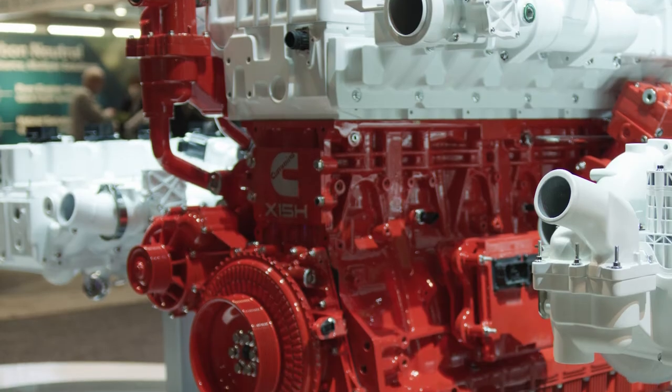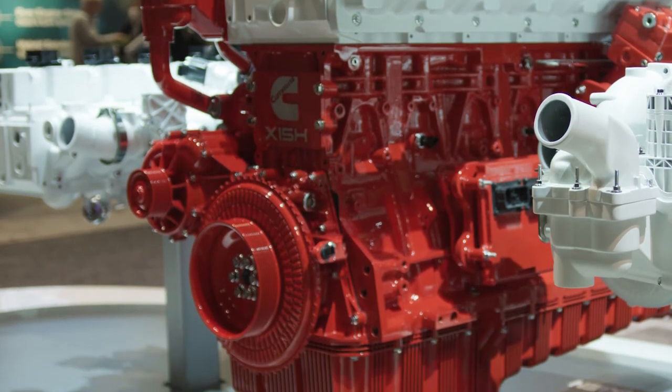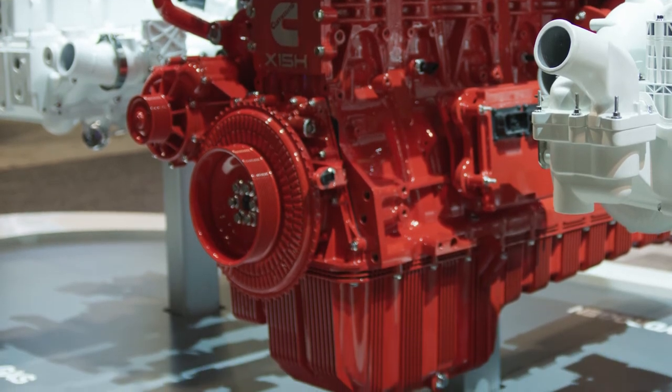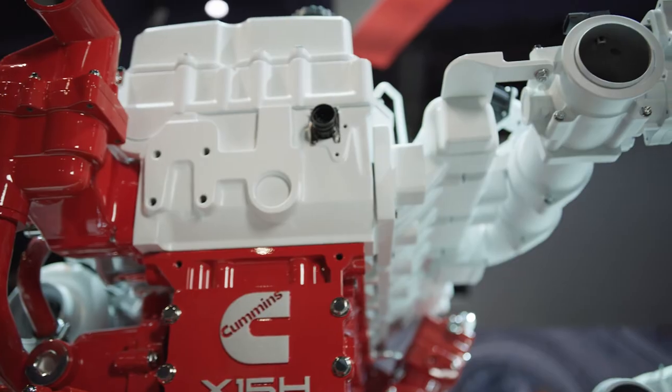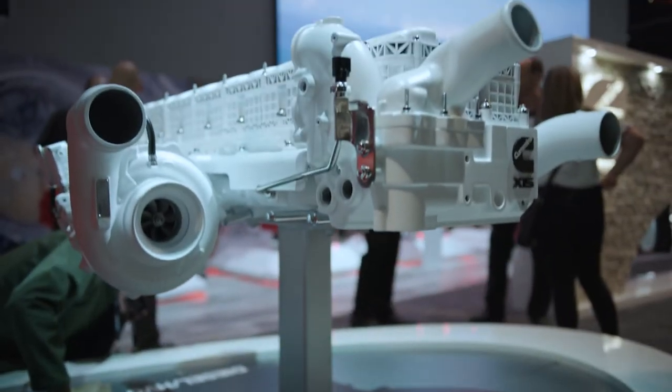From the head deck down it's a common engine that the OEMs will get, and from the head deck up we have unique heads and fuel delivery systems to meet the fuel needs that they have selected.